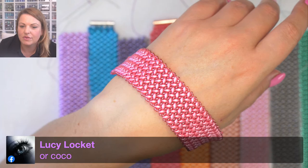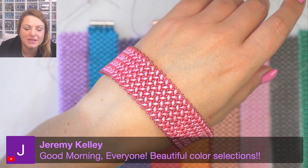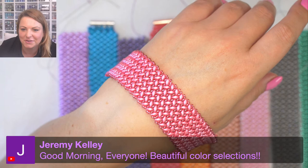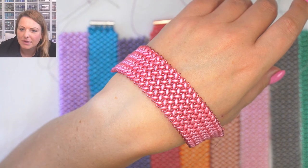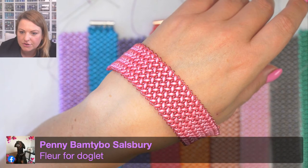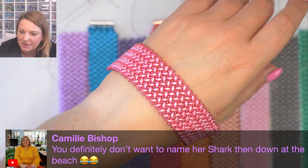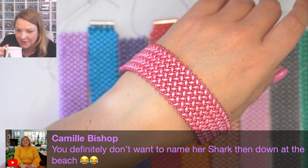Name suggestions: Crystal, Coco - one of my friends has a dog called Coco so we can't use that. I quite like Ruby but a friend already has a dog called Ruby. Someone's dog is called Treacle - I do like Treacle as well. Alison suggests 'Fleur'! That's so cute. And someone says name her Shark - that would not go down well at the beach!